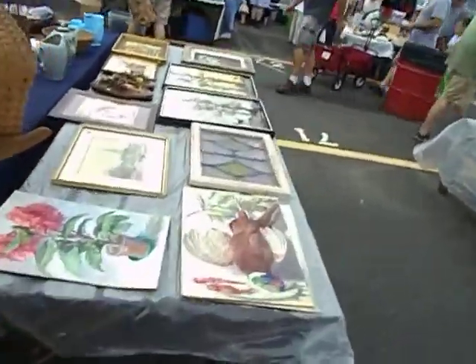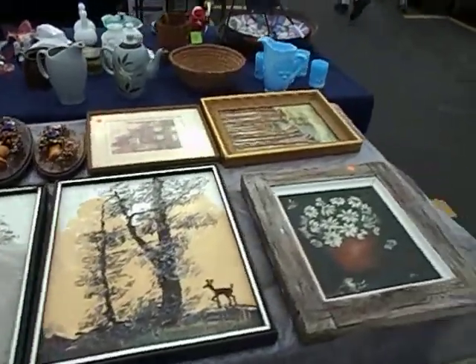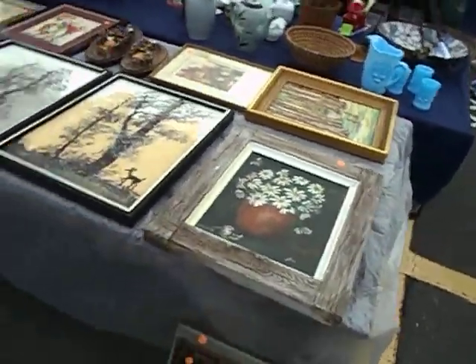Here's my setup. I really spread out today. I put out a lot of the old stuff I've been buying. You can see a bunch of paintings that I've been sitting on.